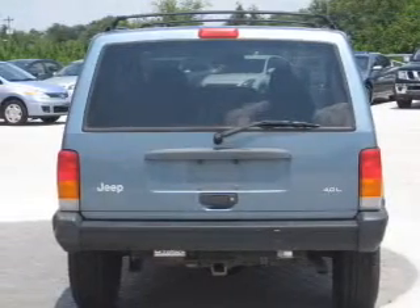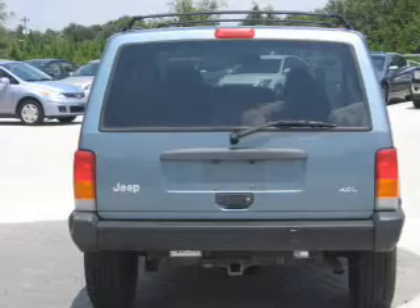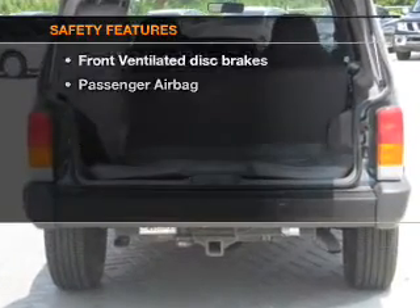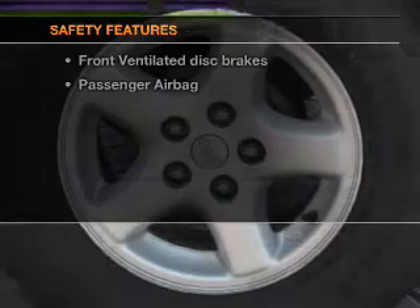Air conditioning, power door locks, power windows, power steering, cruise control, and AM-FM stereo. And for your peace of mind, the following safety equipment is included.